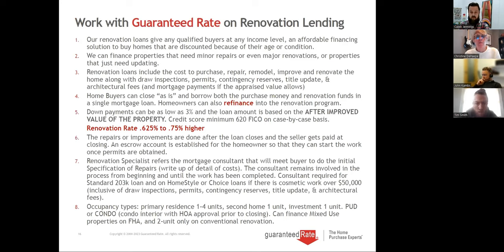A bit more about renovation lending — it's not income-based. Any income level can use it as an affordable solution for homes in disrepair, outdated, or estate sales. We can finance properties that need major or minor repair or just updating. With inventory low, people walk in and say I don't have $100,000 to update this — well, we can give them that and the down payment is very low.